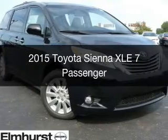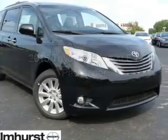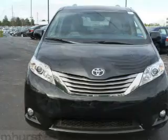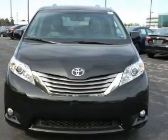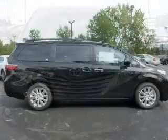This is a new 2015 Toyota Sienna. It's powered by all-wheel drive, a 3.5-liter six-cylinder engine, and a six-speed automatic transmission.